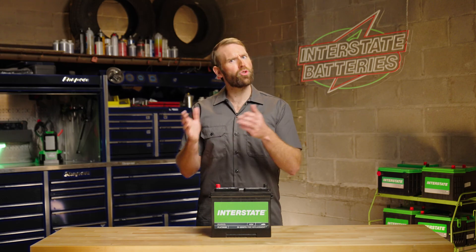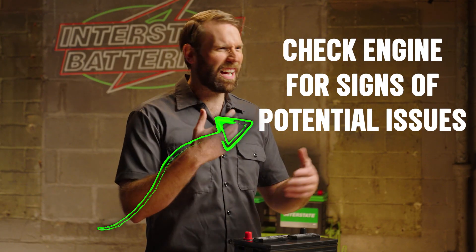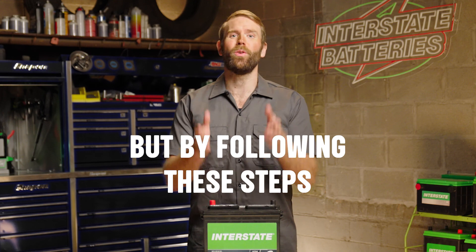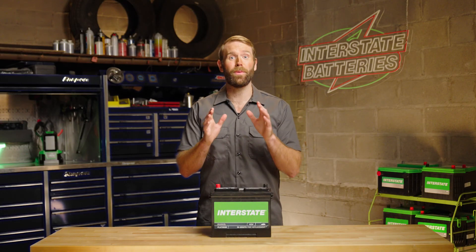Keep your car out of extreme circumstances and give the engine a look every so often to check for signs of potential issues. Having to replace dead batteries can be a hassle, but by following these steps you can get back on the road. Head to interstatebatteries.com for the best in battery care and support.